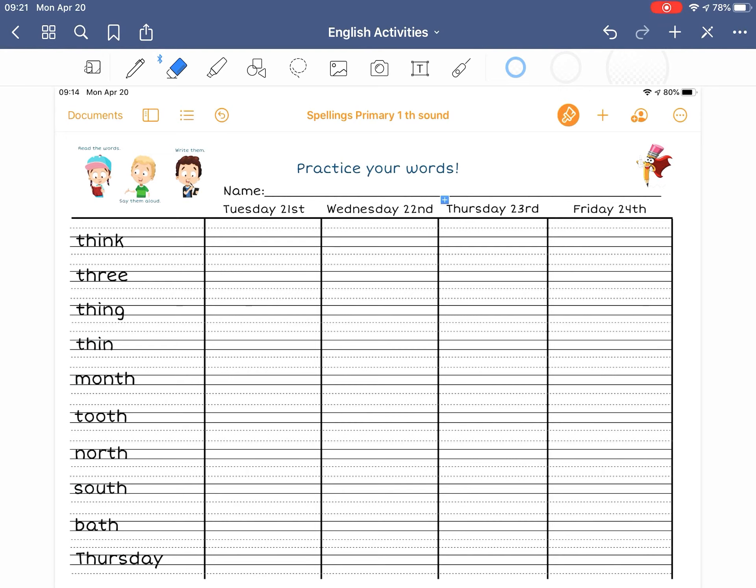NORTH and SOUTH are directions. We live in the north of the island; sometimes we go to the south of the island to go to the beach or to visit family. BATH — you take a bath or you have a shower. And the last one, THURSDAY, the day of the week — it needs a capital letter.